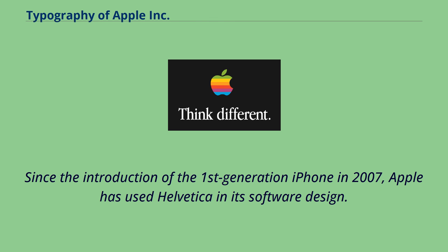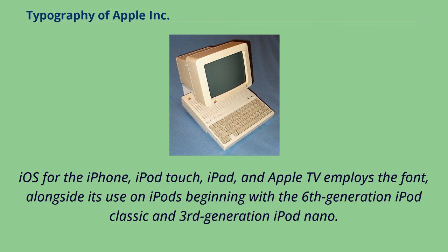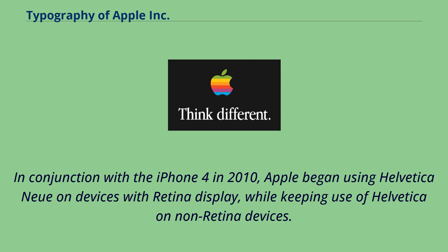Since the introduction of the first generation iPhone in 2007, Apple has used Helvetica in its software design. iOS for the iPhone, iPod Touch, iPad, and Apple TV employs the font, alongside its use on iPods beginning with the 6th generation iPod Classic and 3rd generation iPod Nano. In conjunction with the iPhone 4 in 2010, Apple began using Helvetica Neue on devices with Retina display, while keeping Helvetica on non-retina devices.